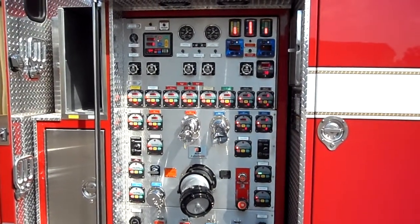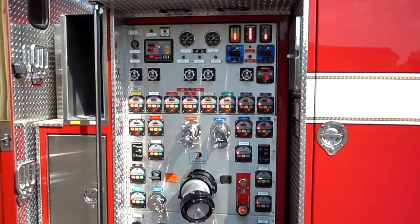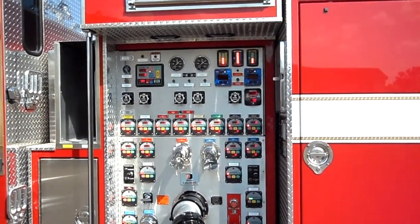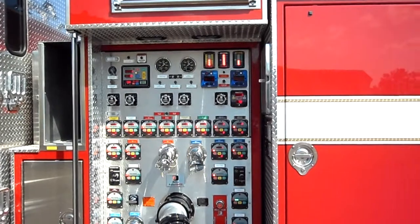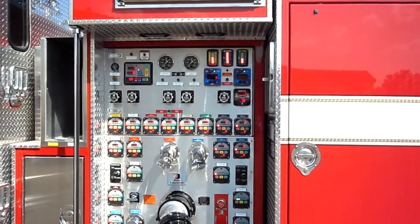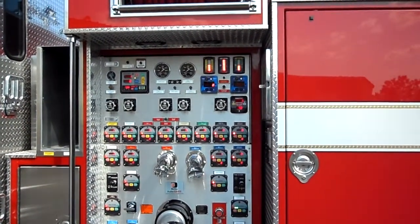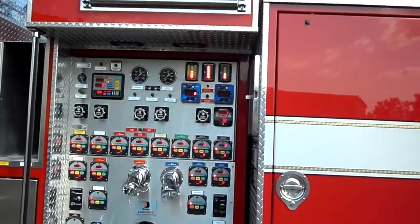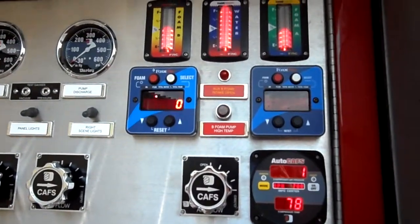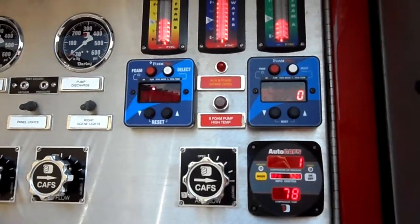Here is one of the coolest looking pump panels Darley builds for the Tacoma, Washington fire department. This pump panel controls the Darley two-stage EMBC pump with 220 CFM auto caps, compressed air foam capability, as well as a FoamPro 2001 foam proportioning system for class A, and a FoamPro 3040 system — a 40 gallon per minute foam pro that's hydraulically driven for class B type firefighting.